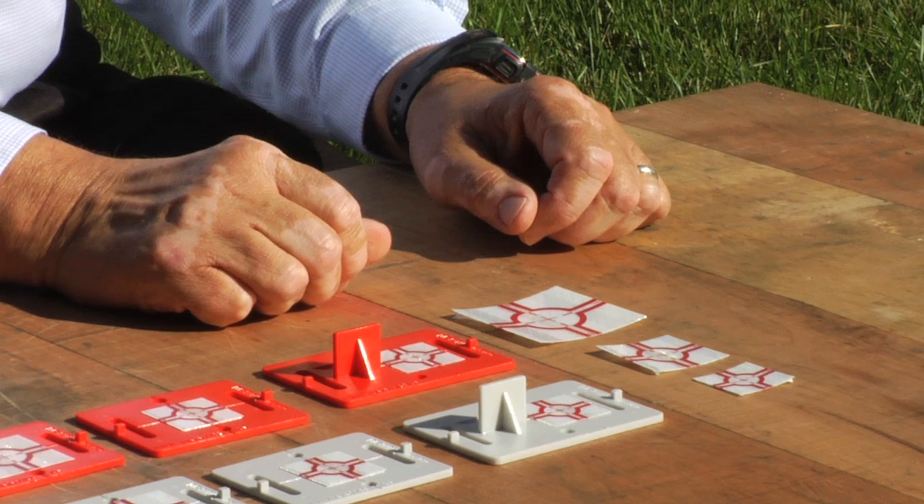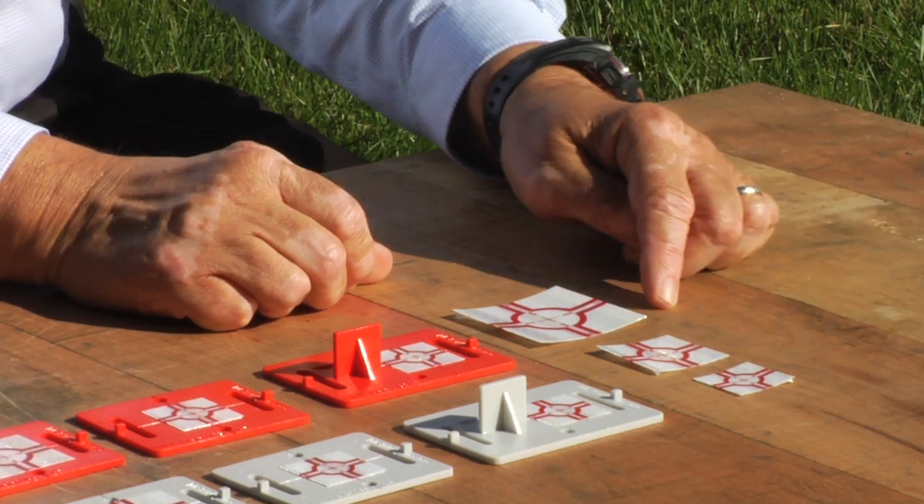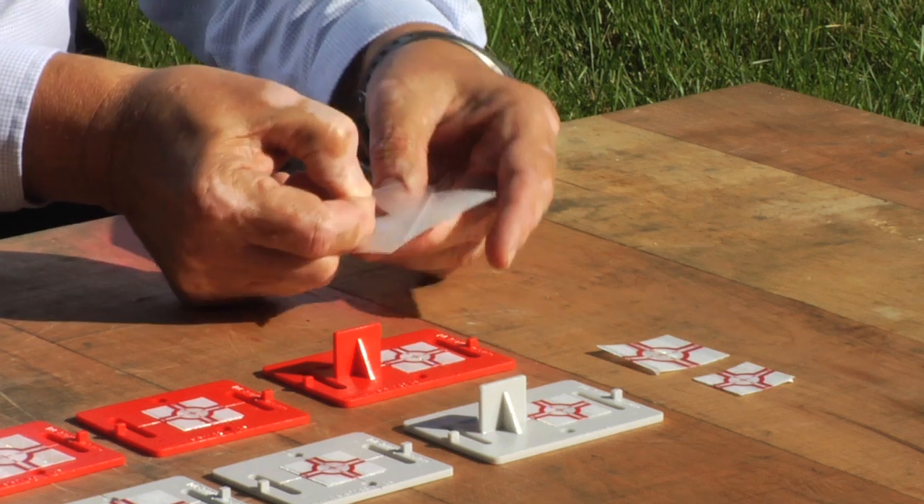For short term use, we offer several sizes of our self-adhesive target reflectors — just peel and stick.